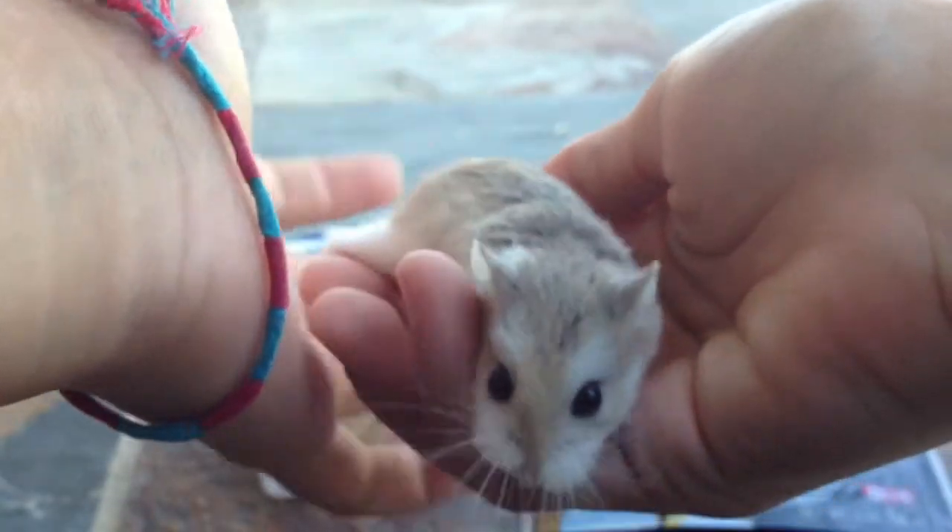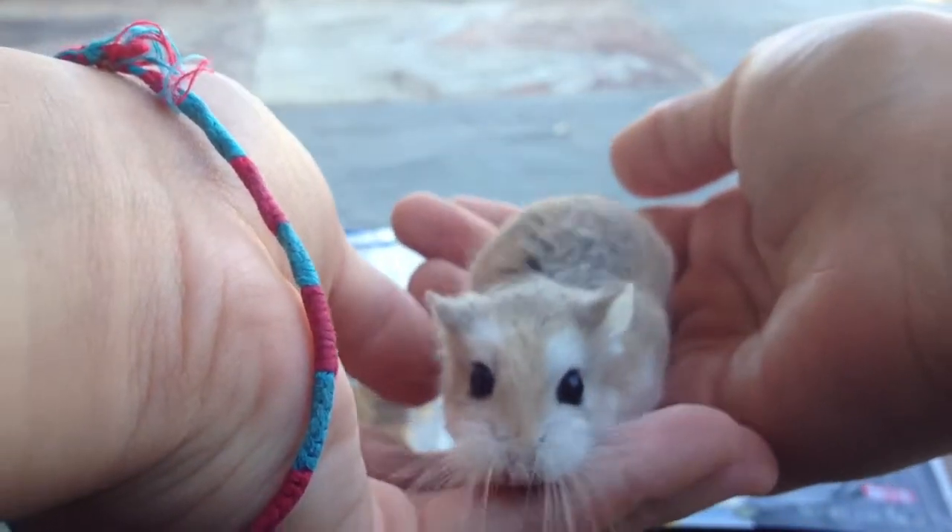Hey guys! Today's going to be a video on my review of the Ecotrition Le Petit Croissant.